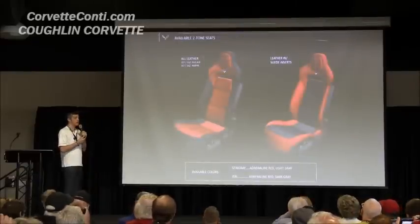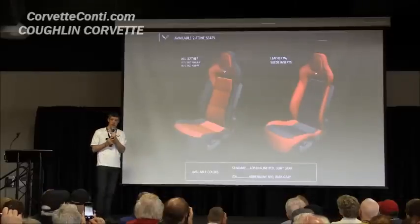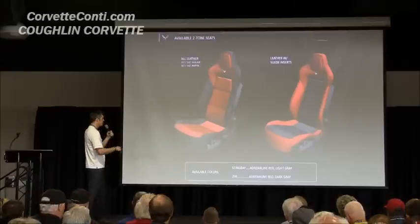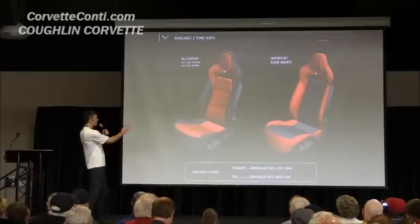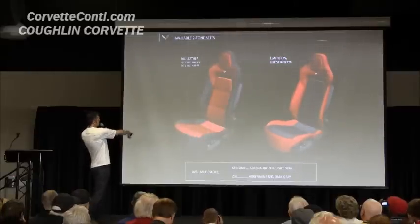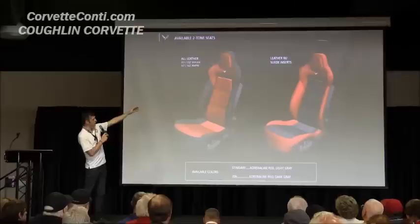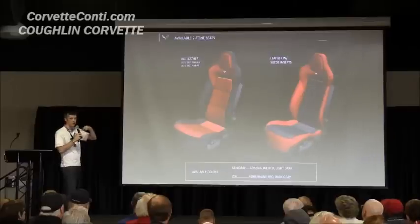We're offering two-tone seats starting in Model Year 16. They are available in Adrenaline Red, Light Grey for the Stingray, and Dark Grey for the Z06. There are two different breakups. If you get an all-leather seat — GT seat only — the inserts and upper portion of the seat come in a contrasting color. If you get a suede seat, the color is all around the outside and the inserts are black suede. It works the same way in all three colors.